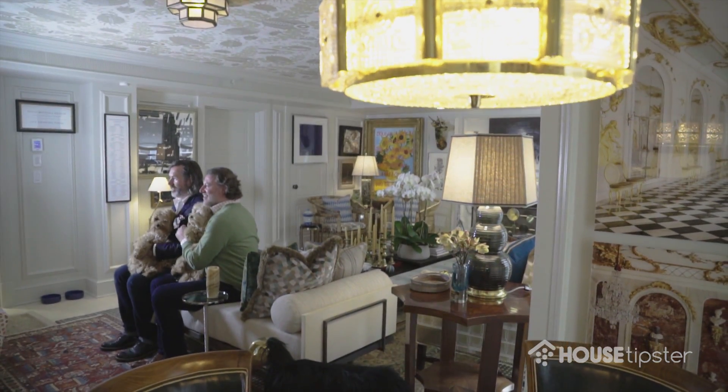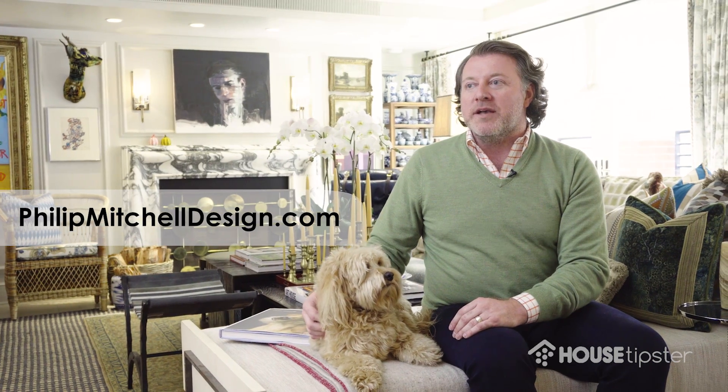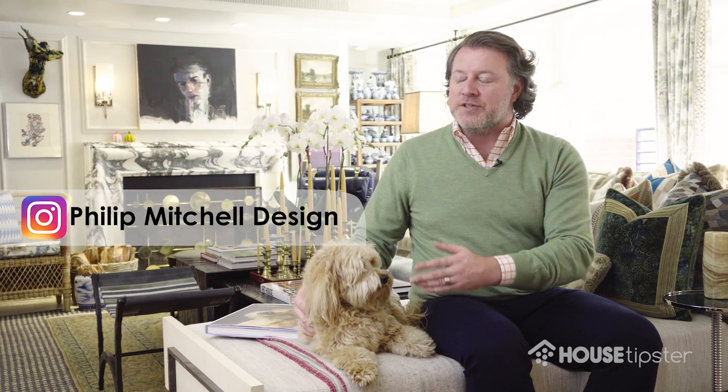If you'd like to see more of my work, you can check out philipmichildesign.com. I also have an Instagram which is philipmichildesign — hopefully look forward to following us.